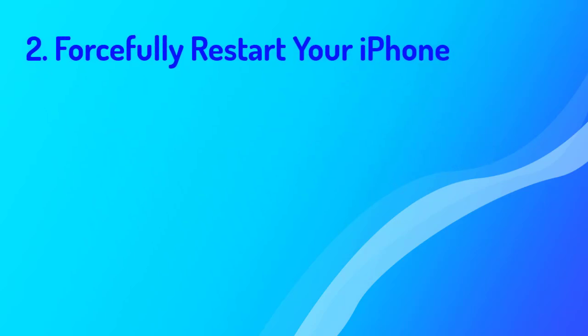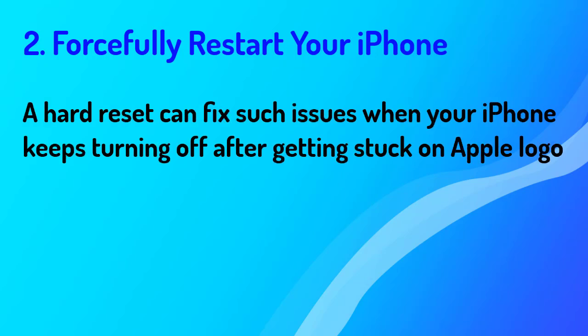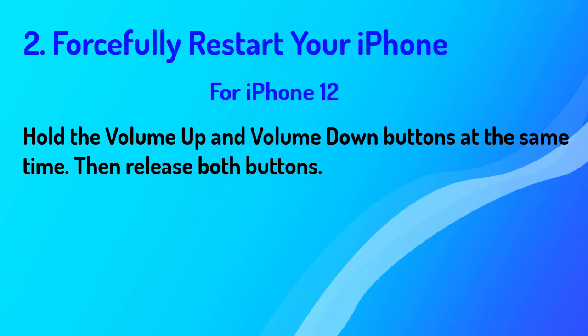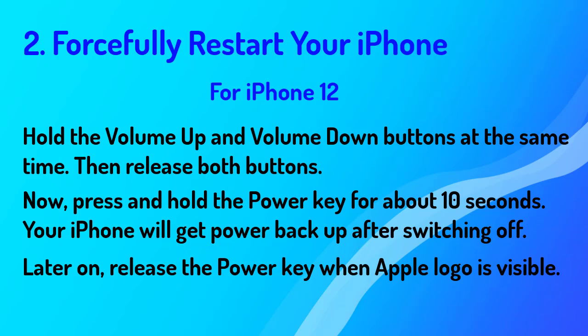Number two: forcefully restart your iPhone. A hard reset can fix such issues when your iPhone keeps turning off after getting stuck on the Apple logo. Keep in mind that hard resetting an iPhone will erase all of its data, so be sure you have a backup. For iPhone 12: hold the volume up and volume down buttons at the same time, then release both buttons. Now press and hold the power key for about 10 seconds. Your iPhone will power back up after switching off. Release the power key when the Apple logo is visible.